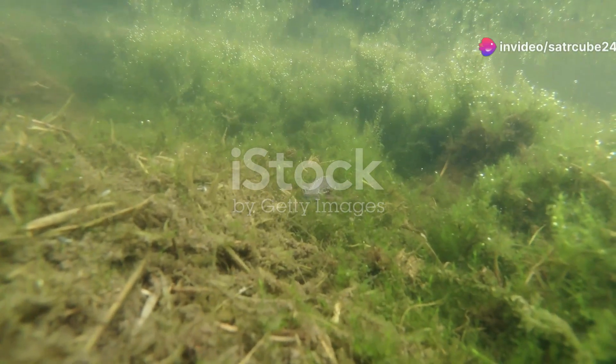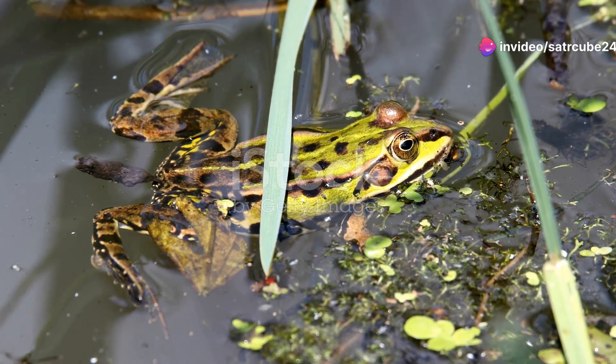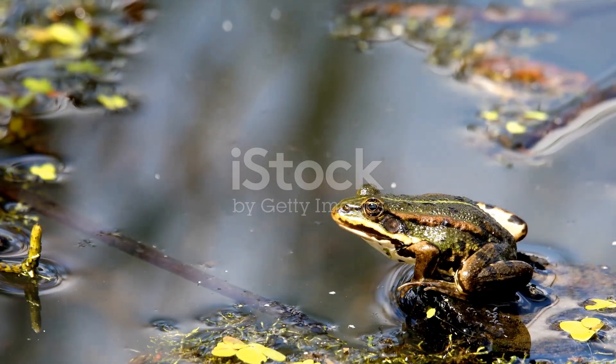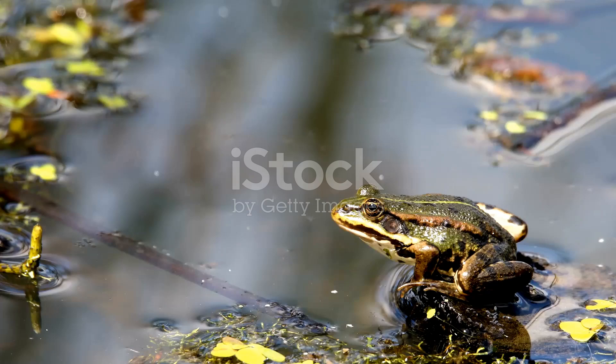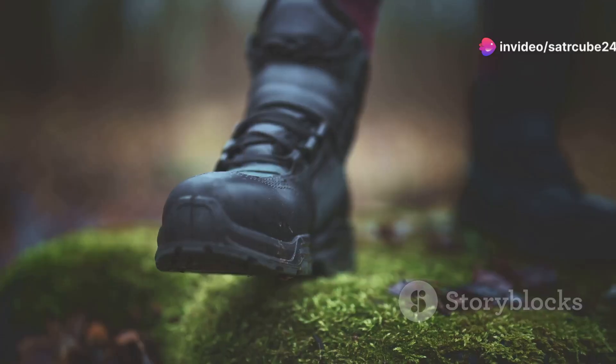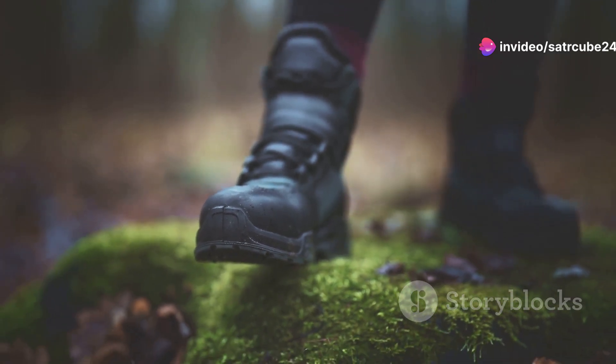Hey there, nature enthusiasts. Today we're diving into the enchanting world of Germany's hidden amphibians. Germany is home to a surprising array of amphibian species and it's time we uncover some of these hidden gems. So grab your boots and let's explore the wetlands and forests together.